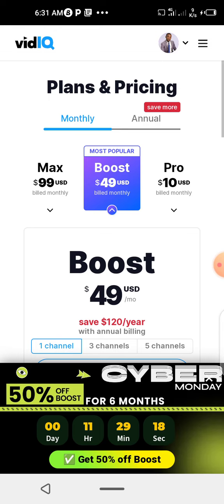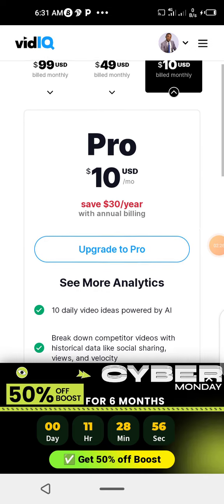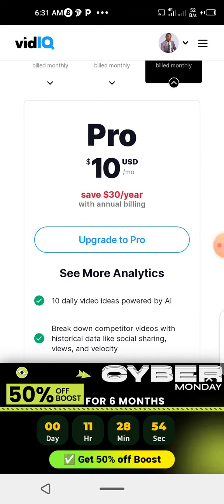Upgrade to vidIQ Boost. You see $99 billed monthly — that is for Max. Then Pro: $10 USD billed for Pro. Let's see the features for Pro.